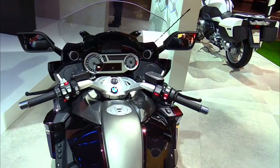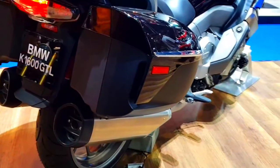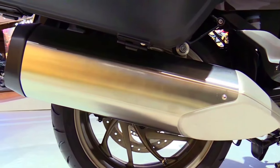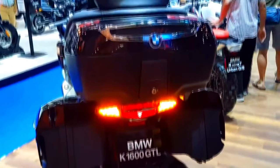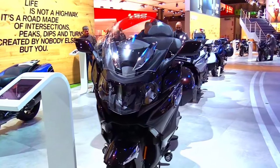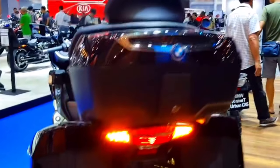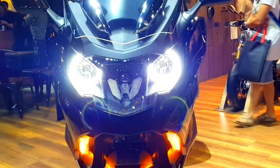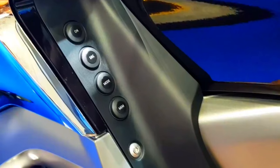Key technology features include: a 10.25-inch TFT color display with full connectivity; navigation system integrated with real-time traffic updates; adaptive cruise control with dynamic speed adjustment; LED headlamps with adaptive headlight system; high-fidelity speakers with Bluetooth connectivity; riding modes including rain, road, dynamic, and comfort; and safety features including cornering ABS, dynamic traction control (DTC), lane-keeping assist, and blind-spot monitoring.